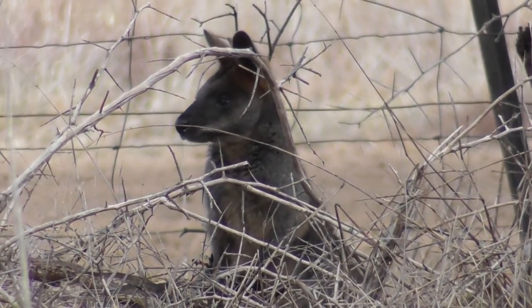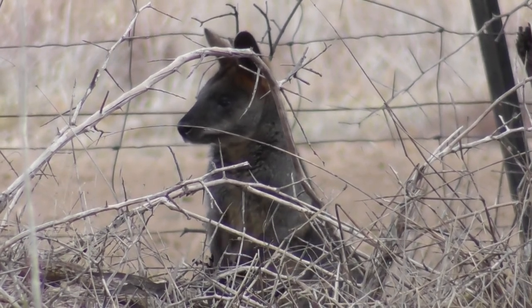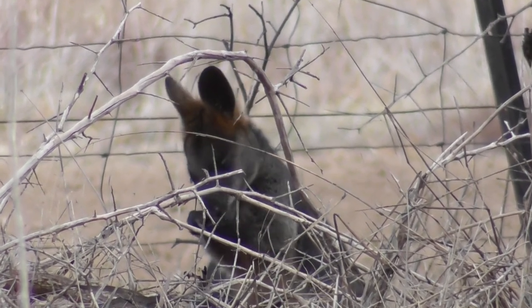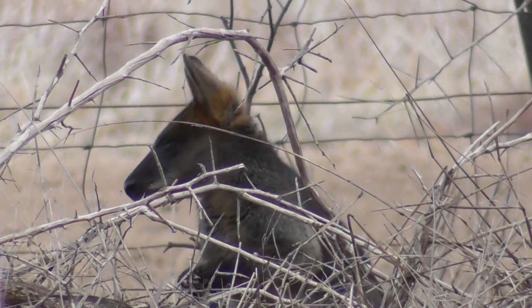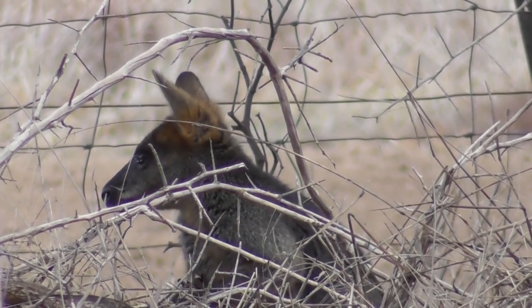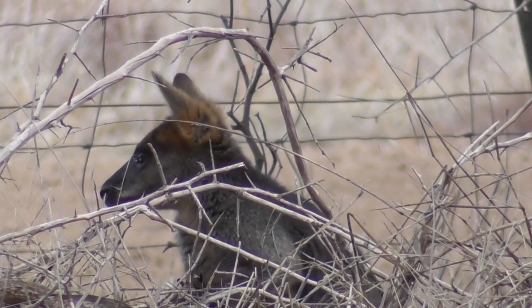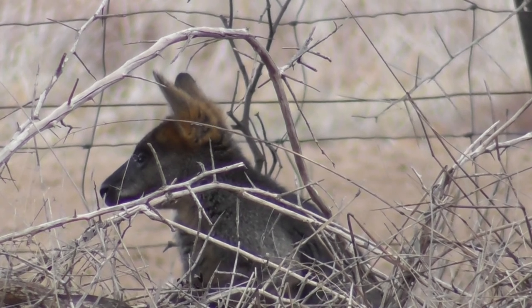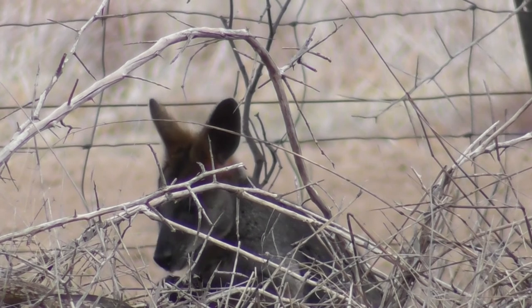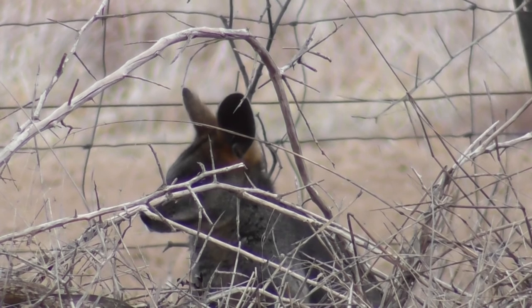I don't know much about wallabies. I haven't had much to do with kangaroos. That's dead African box thorn it's surrounded by. The council sprays the box thorn so it becomes sticks.